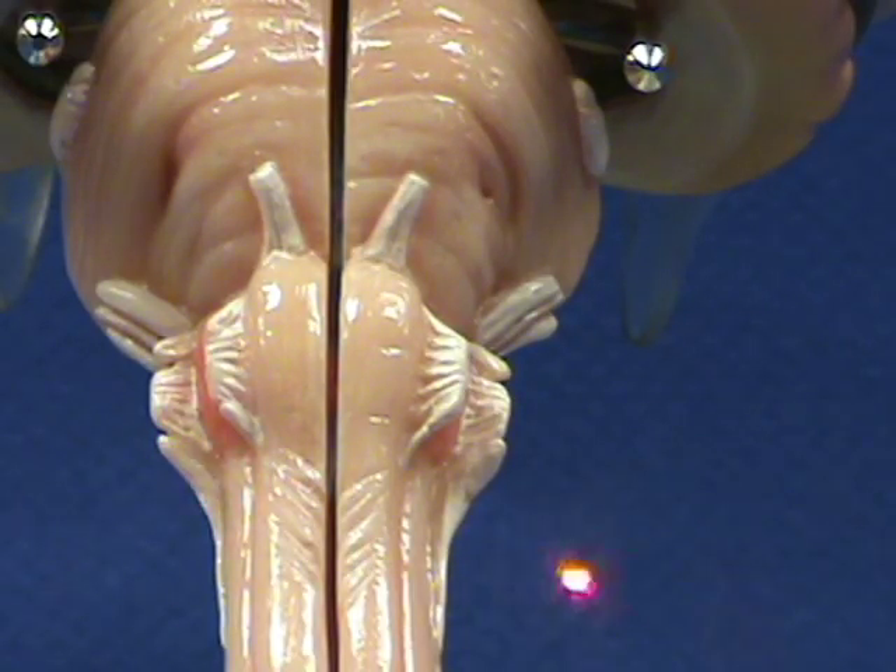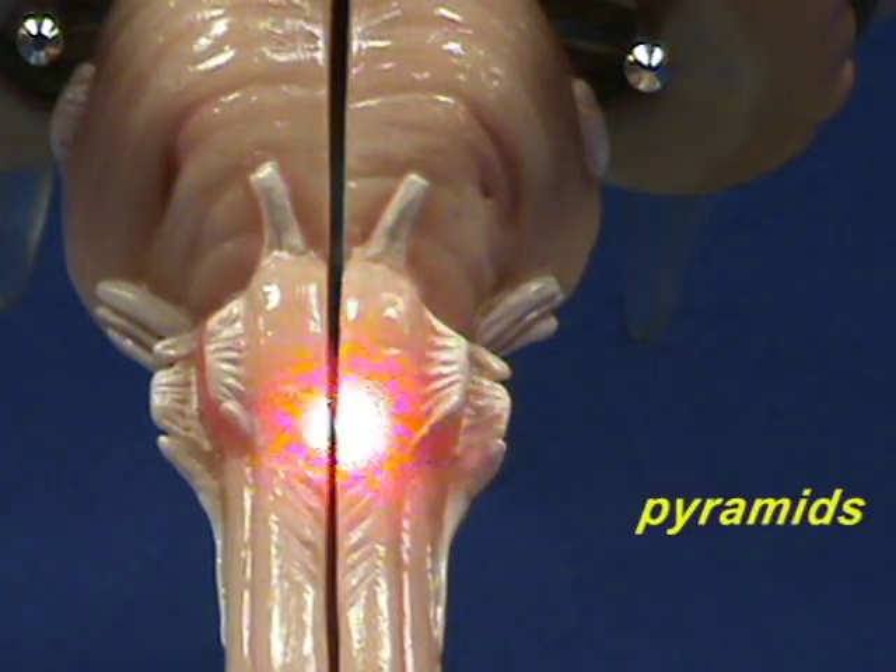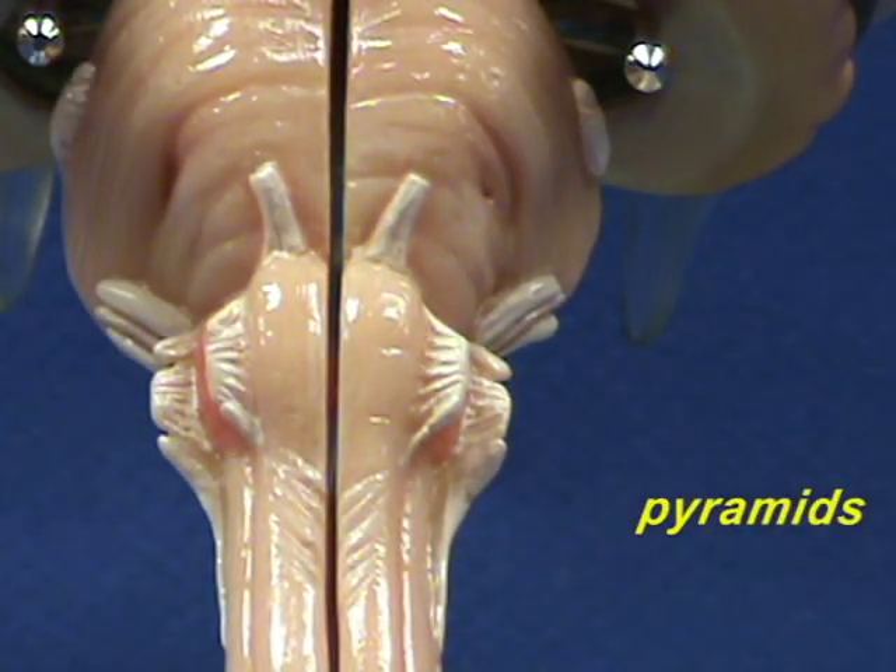On the anterior side of the medulla oblongata, we have what are referred to as pyramids. What they have are motor neurons that are descending down to the spinal cord carrying motor commands.